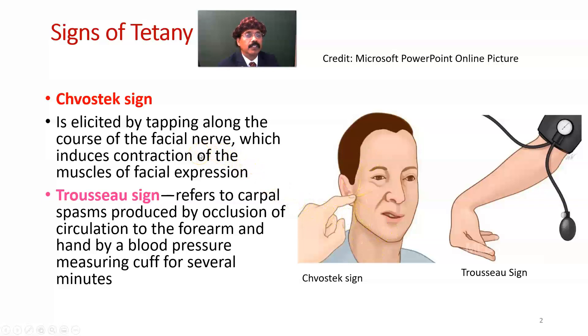If tetany is at a subclinical or latent level, we can easily find the Chvostek's sign. Trousseau's sign refers to carpal spasm produced by occlusion of the circulation to the forearm and hand by a blood pressure measuring cuff for several minutes.